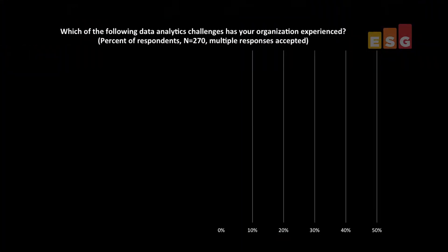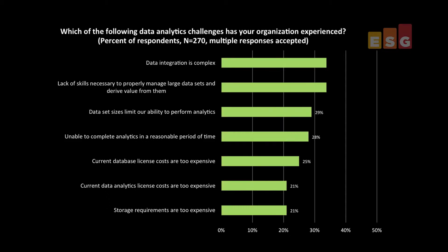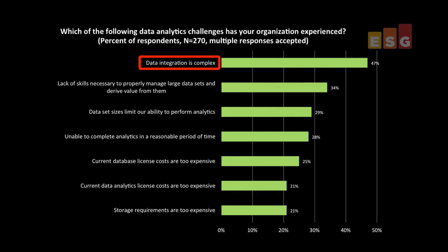With the expanding importance of data analytics and the increased pressure to provide more real-time results as data volumes grow, many businesses are deploying a new analytics platform. ESG research indicates that the most prevalent data analytics challenges are tied to data integration complexities and the processing, integration, and analysis of larger data sets in less time.